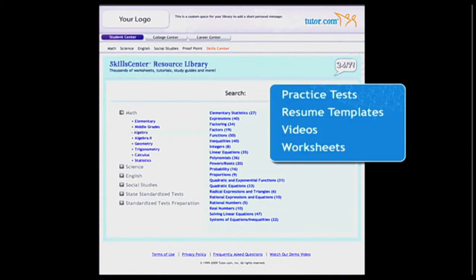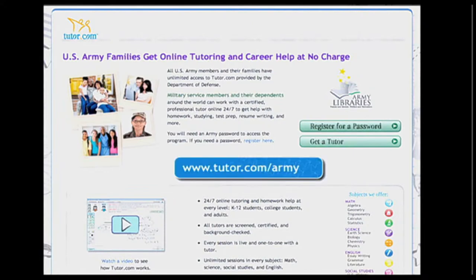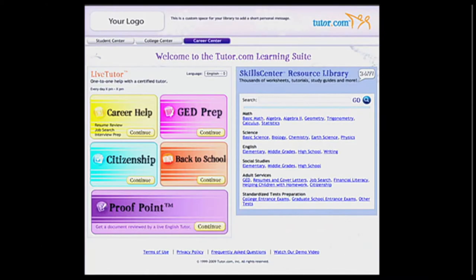In the Skills Center, students can find resources like practice tests, resume templates, videos, and worksheets. Users will access tutor.com by going to www.tutor.com/army. First-time users click the register link to complete a quick registration and receive a password by email from My Army One Source. Then to connect with a tutor, the user chooses the subject they need help with.